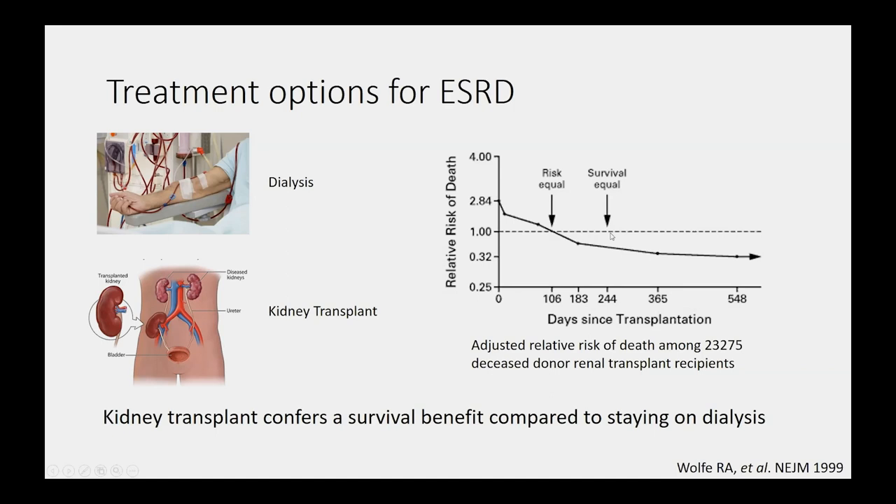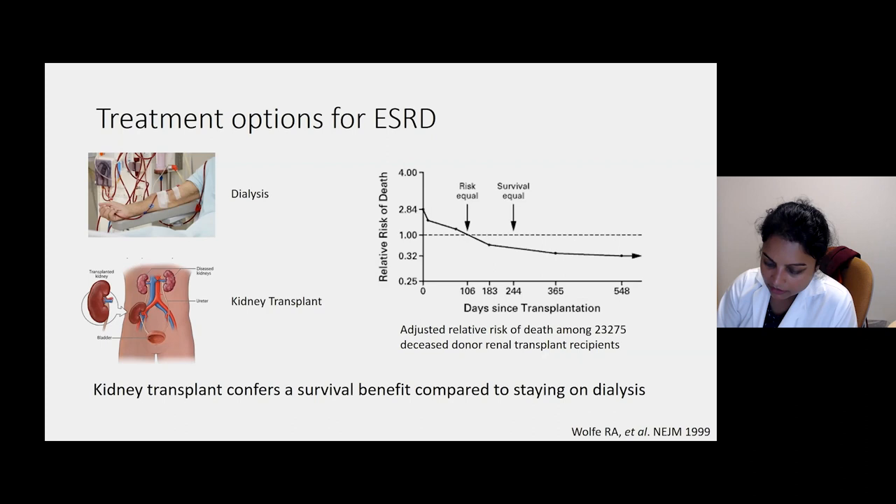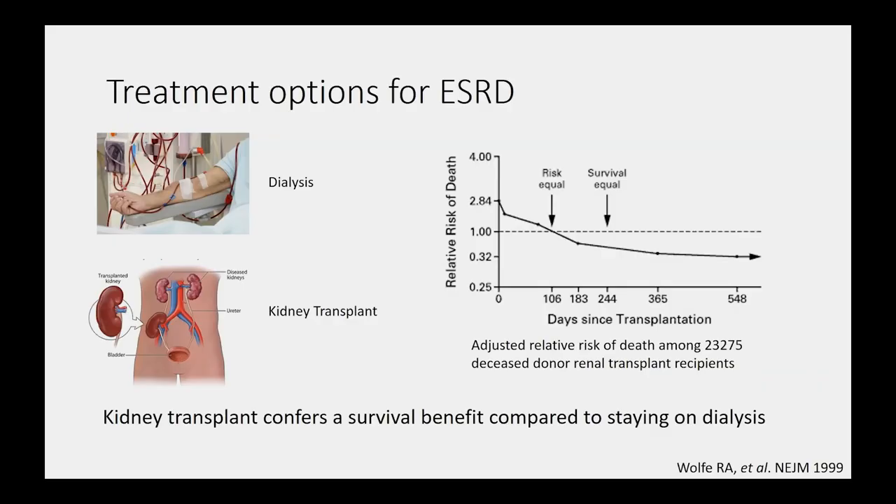Transplantation improves survival in patients compared to being on the wait list. For younger people between 20 to 39 years of age, getting a transplant actually added 17 years to their life when projected long-term, compared to being on the waiting list. This analysis was done across all categories of patients, and they found that for all age groups, all racial groups, for men as well as for women, and for patients with diabetes, glomerulonephritis, or other causes of end-stage renal disease, every single group benefited from getting a transplant compared to staying on the waiting list.